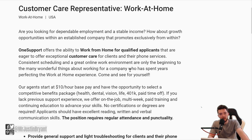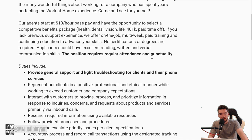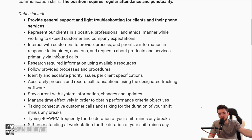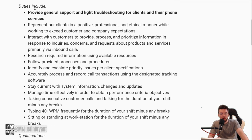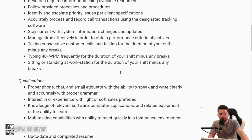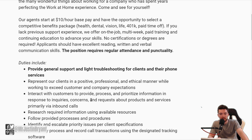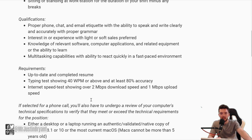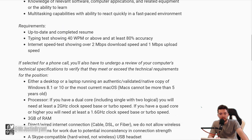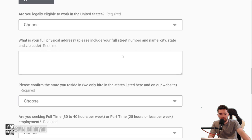Last but not least is the Customer Care Representative, where you also get to work from home — $10 an hour base pay, no certifications or degrees needed. They also have paid training, which is another perk on top of their benefits package. You will provide general support and light troubleshooting for clients and their phone services. There's not much of a sales aspect to this one, so if you're not into sales, you might skip the first Business Customer Care Rep role. These last two are mostly just technical customer support. You can apply at the bottom.